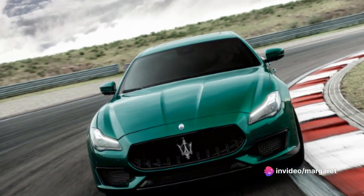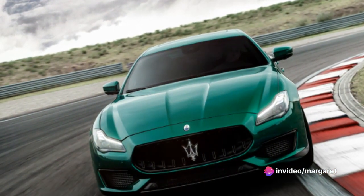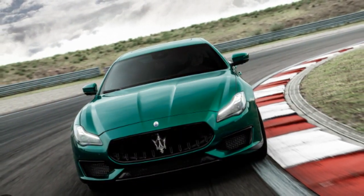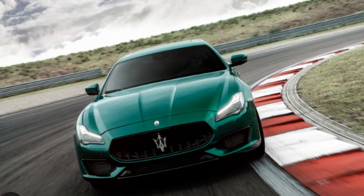Yes, it requires a significant investment, both upfront and in terms of ongoing care. But for those who appreciate the finer things in life, the thrill of driving this Italian masterpiece is worth every penny.